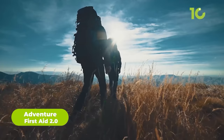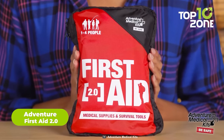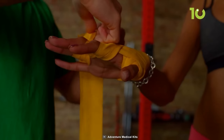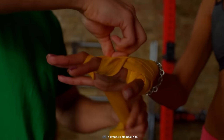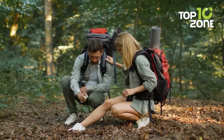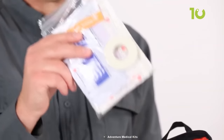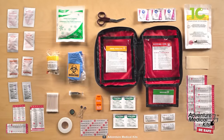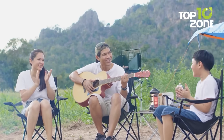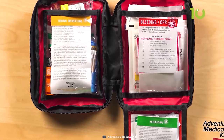When you're out in the wilderness, being prepared for any situation is critical. That's where the Adventure First Aid 2.0 comes in. This fully stocked kit contains everything you need to handle the most common injuries and illnesses that can occur while on a day-long outing. It can come in handy during bleeding, sprain, insect bites, and so on. For more serious wounds, Adventure First Aid 2.0 also includes antiseptic wipes and butterfly bandages. These can be used to clean and close small wounds, reducing the risk of infection and helping to promote faster healing. Whether you're out with your family, a group of scouts, or simply enjoying the great outdoors on your own, the Adventure First Aid 2.0 is an essential item to have with you.